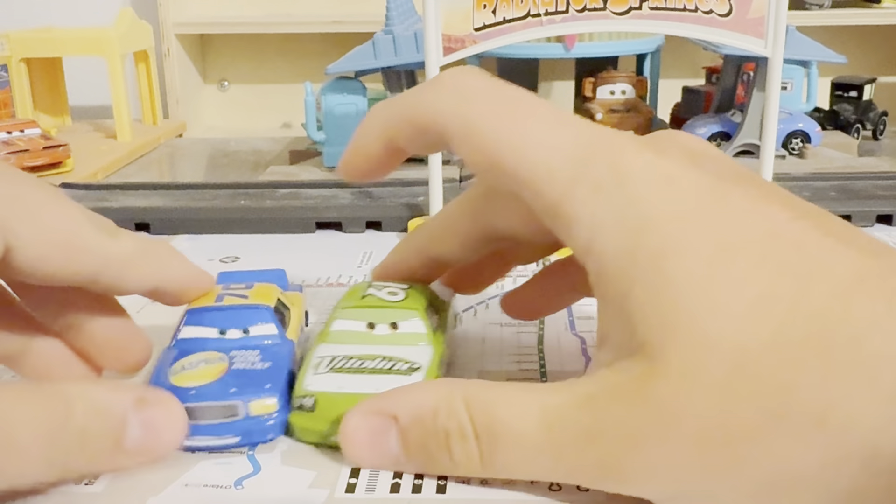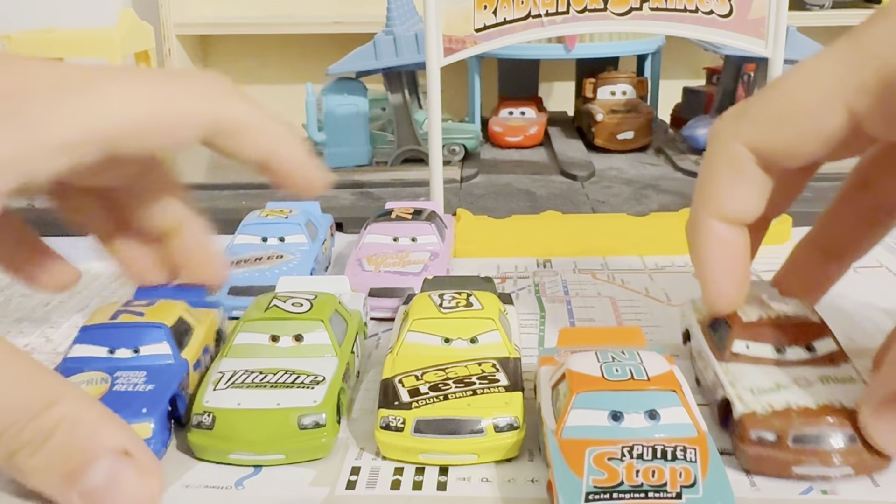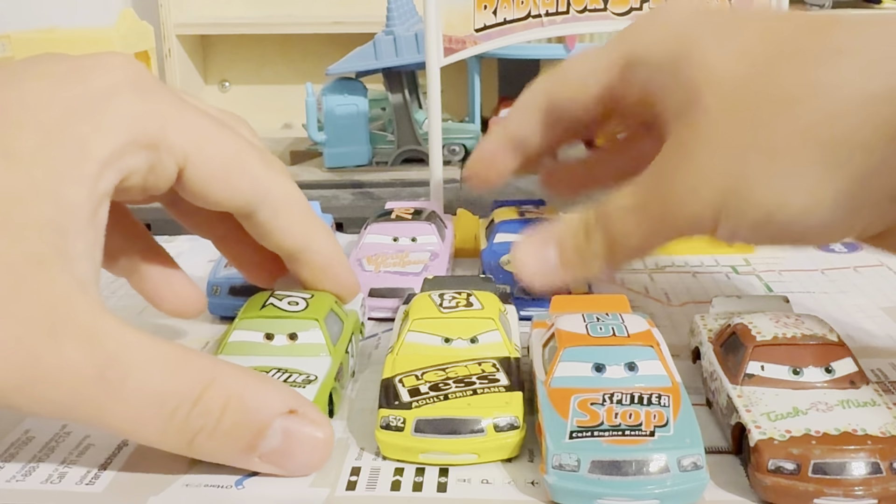Let's get out the Cars 1 racers — the Leakless models with the Thailand ones. We are missing Eugene Kabureski and Ernie Gerson, so hopefully they can be released in 2025 as Thailand variants.